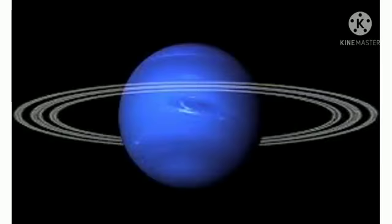Neptune is the most distant planet and the smallest of the gas giants. Neptune's surface gravity is almost Earth-like.